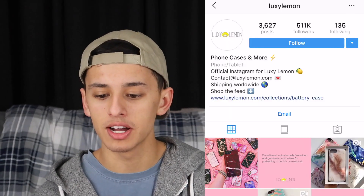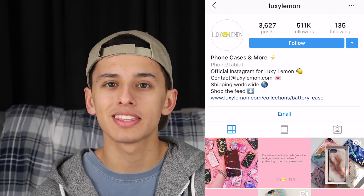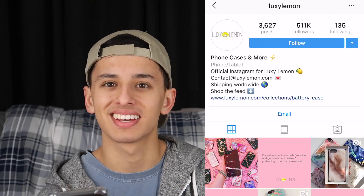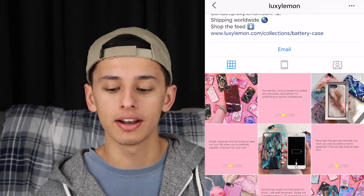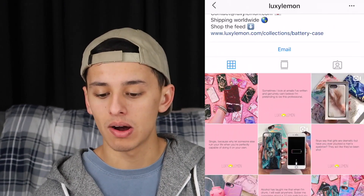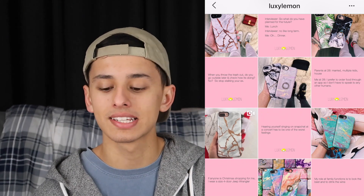Now that we're on my phone, I have an Instagram page pulled up. This Instagram page is called Luxie Lemon. You guys can check them out — I'm not sponsored or anything like that — but I wanna show you guys how well their page is set up. They have a post of their product every single post, and then they have a quote. That is how their page has been set up, and it's a great Instagram page. It's set up very, very professionally. It looks amazing. This is where we're gonna make money on Instagram.